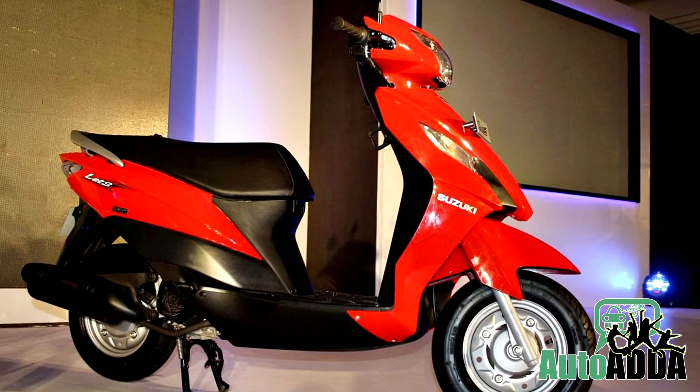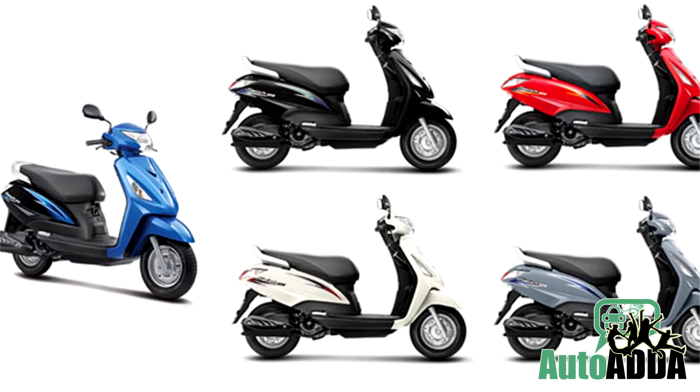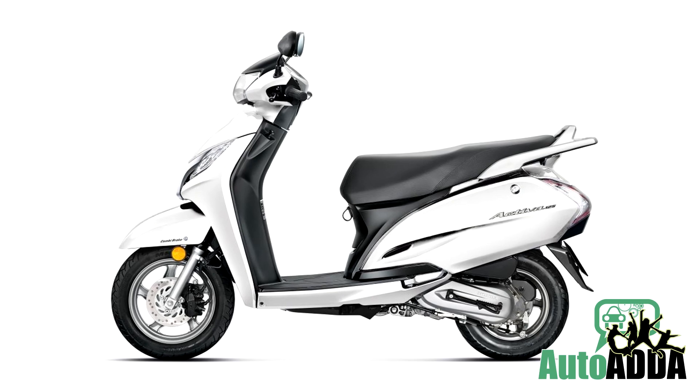Apparently, at the launch of Led's 110cc scooter, Suzuki was reported to bring in a number of changes to the Swish during 2014.